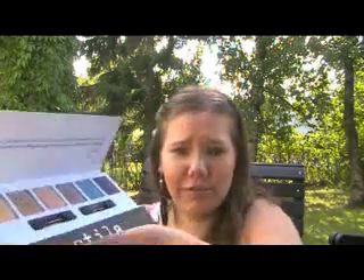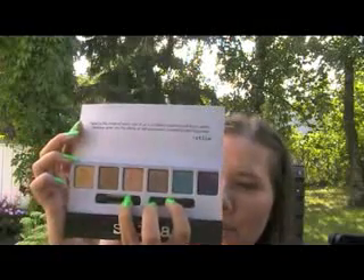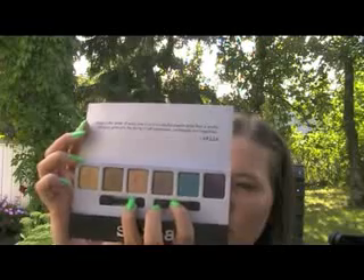Then I got this palette from Stila. This also has Kitten. Oh my god, my nail hit the eyeshadow — it didn't break, but oh no. There's a quote inside: 'Deep in the center of every one of us is a colorful, creative artist that is worthy. Makeup gives you the ability of self-expression, confidence and happiness.' I love that so much. The colors here, starting from here, are Bryce, Sparkle, Kitten, Grand, Lucky and Moxie. I actually love this so much — and you can use it wet or dry.